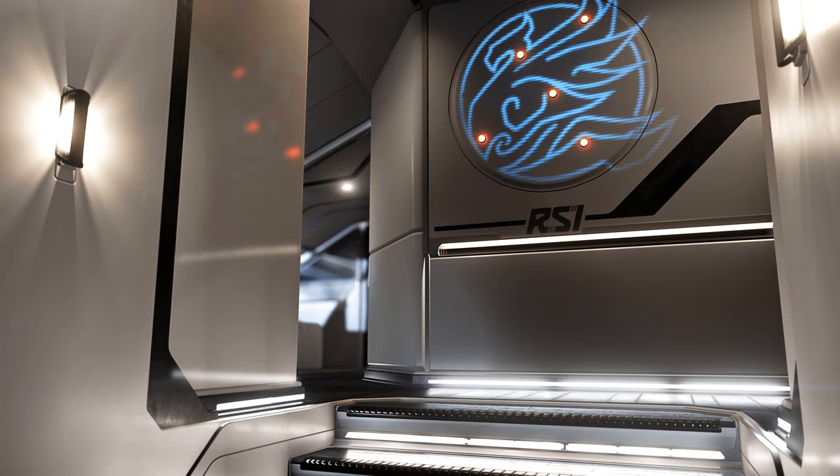If you're looking for a ship like this, have a look at it, see what you think. If it really vibes with you, then go for it. Now let's get straight into the components.